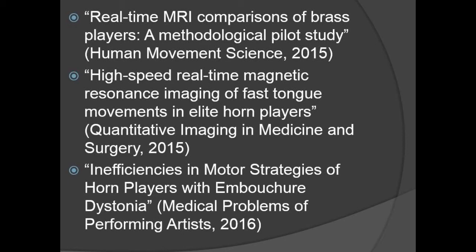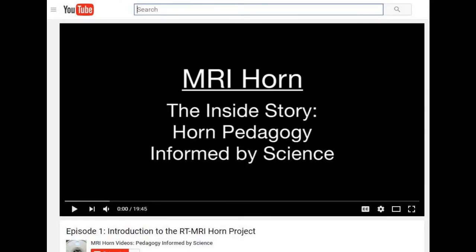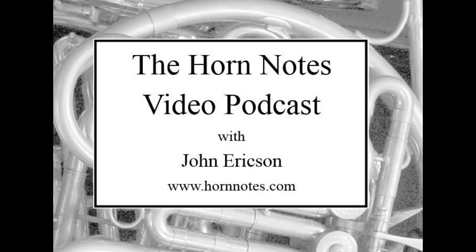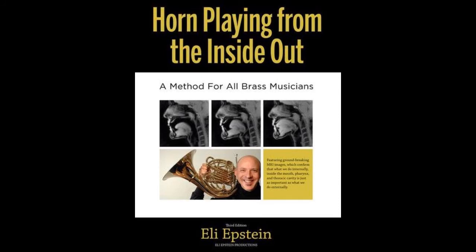There are also two official videos that Dr. Iltis has done in association with Eli Epstein, and two videos in a German TV show done by Sarah Willis, which you can find online. I did a three-part podcast a year ago with Dr. Iltis, which I'll reference here a little bit later. There's also a book influenced by the studies — the Eli Epstein third edition of 'Horn Playing from the Inside Out' — where he reworked his earlier book to closely match physiological reality rather than just visualizations, which is typical of books.